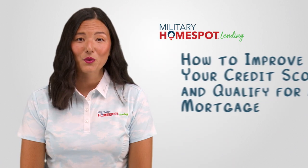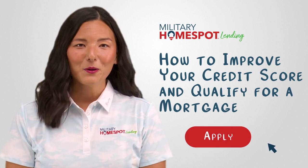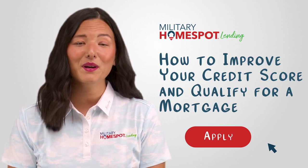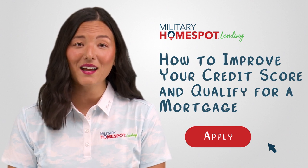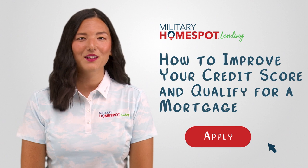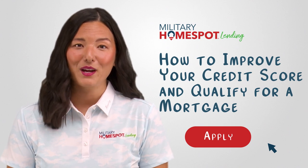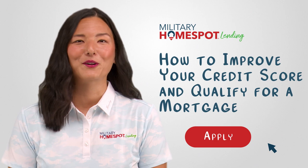Improving your credit score is a critical step toward qualifying for a mortgage. By checking your credit report, paying bills on time, reducing credit card debt, avoiding unnecessary credit applications, maintaining a mix of credit, keeping old accounts open, working with creditors, and establishing a strong financial foundation, you can enhance your creditworthiness and increase your chances of securing a favorable mortgage. Remember, building good credit takes time and patience, but the effort is well worth it when you achieve your dream of homeownership.